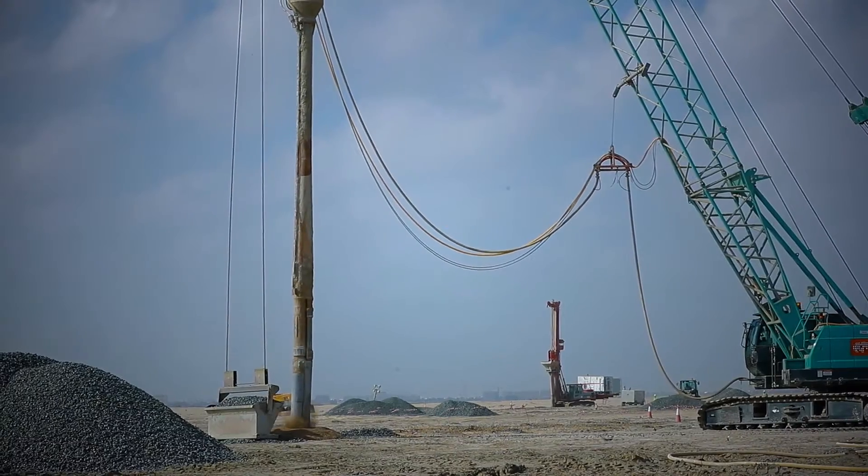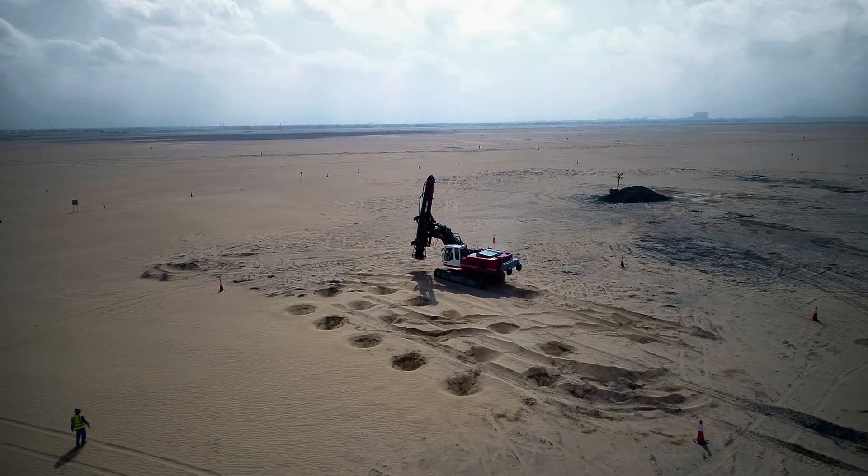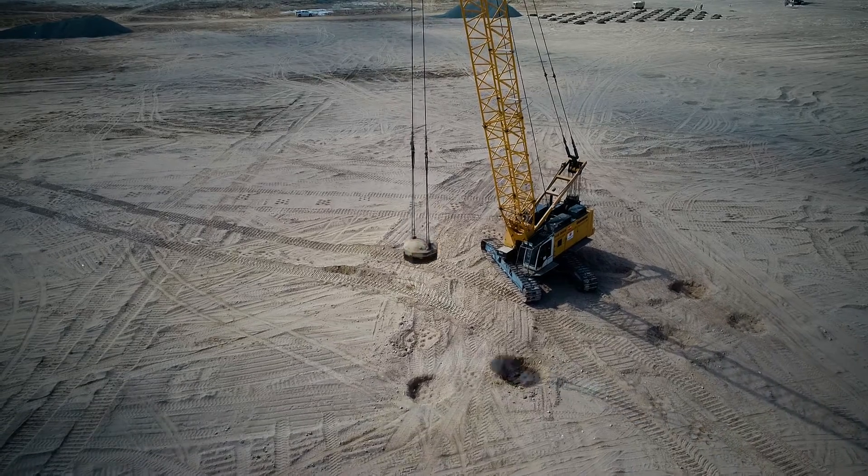This includes 10 stone column rigs, cranes for dynamic compaction and replacement, as well as RIC machines.